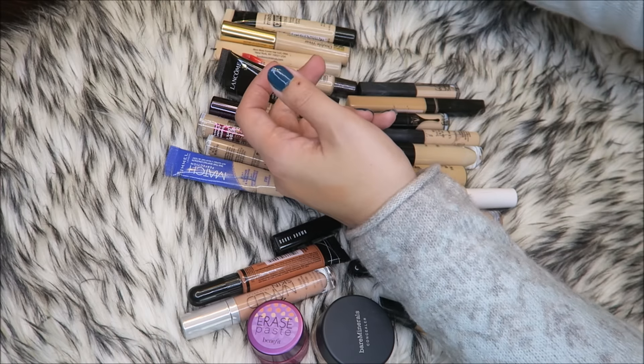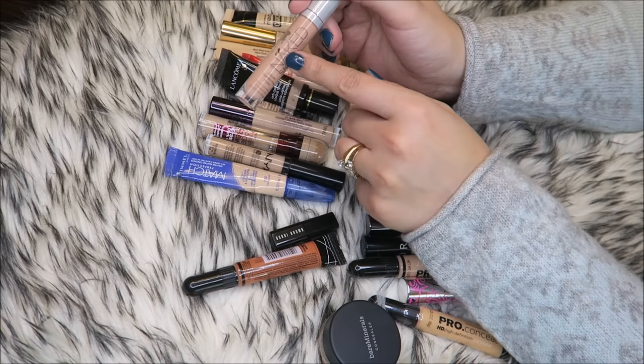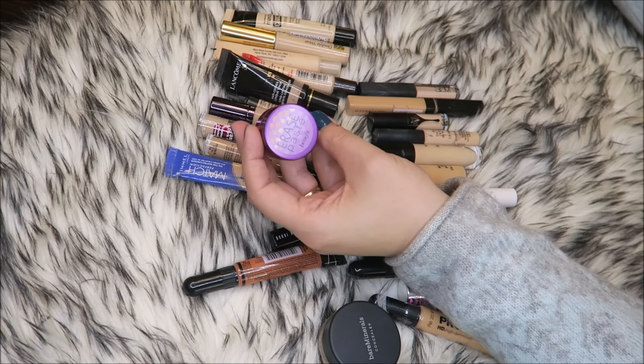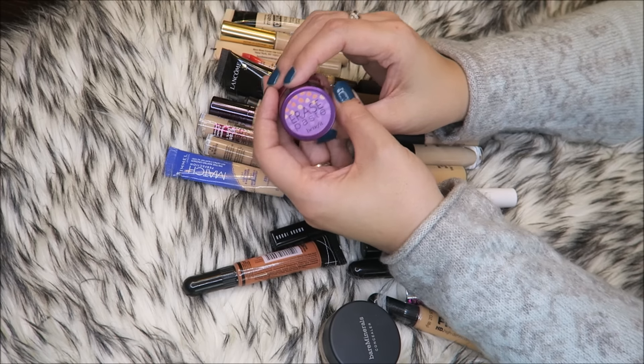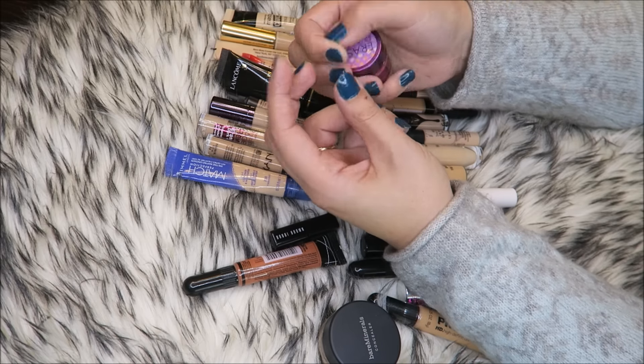Two that are for sure staying are my absolute favorite, which is the Naked Skin Corrector in Peach from Urban Decay. And this one — even though I don't love it, it is very good — it's the Benefit Erase Paste in shade number two, Medium.